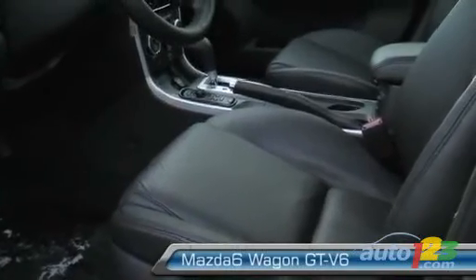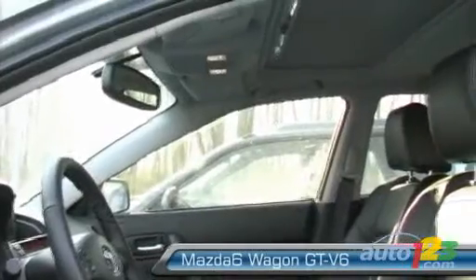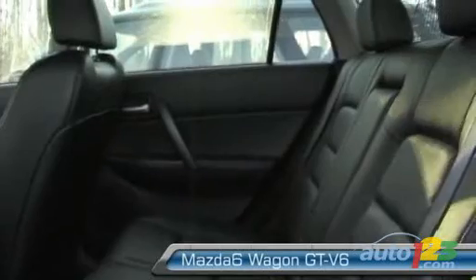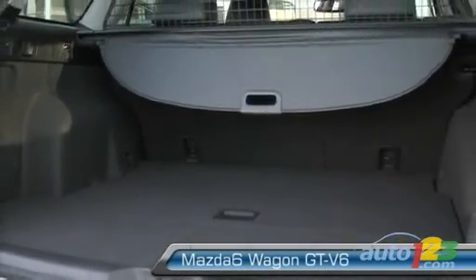Front legroom is pretty good, elbow room as well. Headroom is good enough for the 95th percentile — if you're well over six feet it might be a little tight. Rear legroom is okay, same for elbow room, although three adults in the rear will be a little tight. The trunk itself is very nicely finished, roomy, and well-appointed.